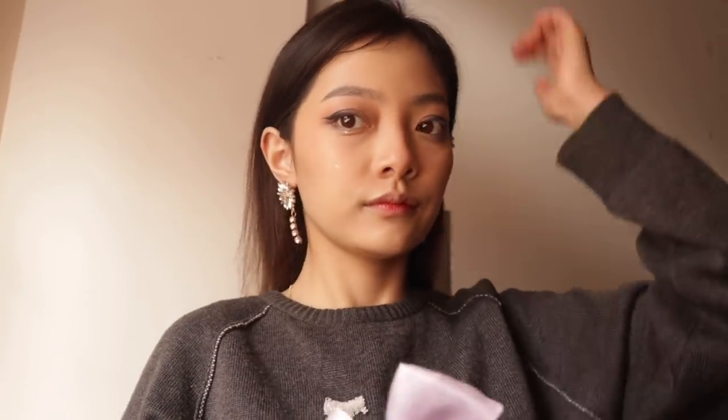I got these bows from Misho. They were pretty cheap and the quality is nice. I actually didn't expect them to be this good or this big, but it's fine. I mainly use them just for pictures since I can't wear them when I go out.